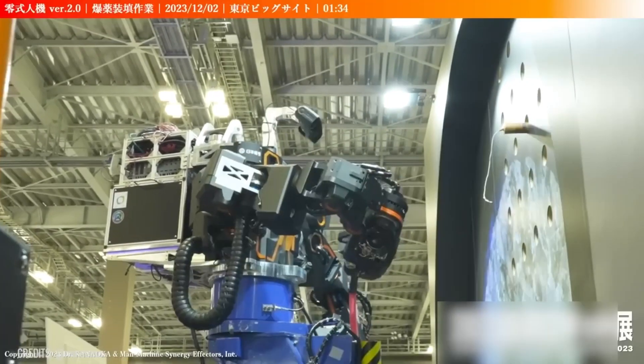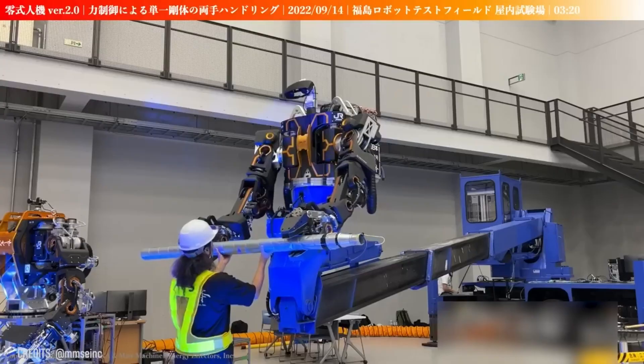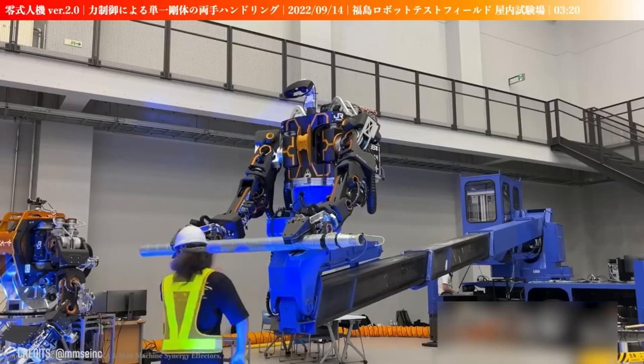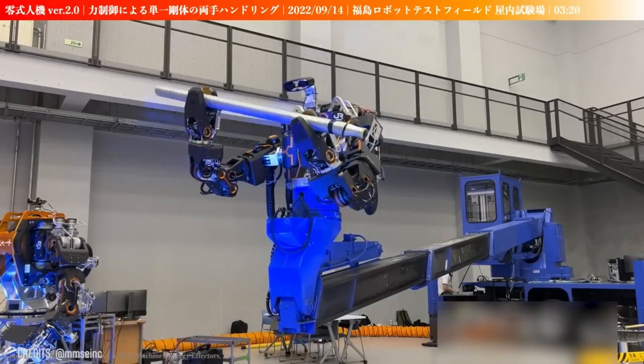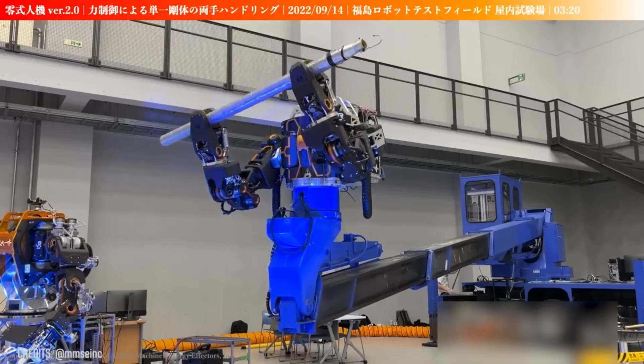That's a decent description of this Nshuti robot from Japan! It was developed to carry out various maintenance work at high altitudes, such as replacing overhead lines, painting overhead line supports, and tree-felling work!